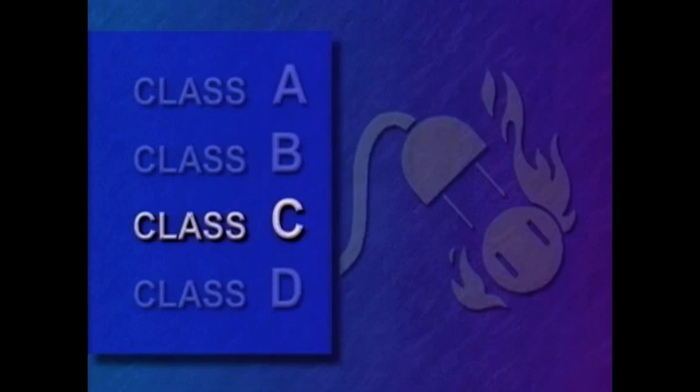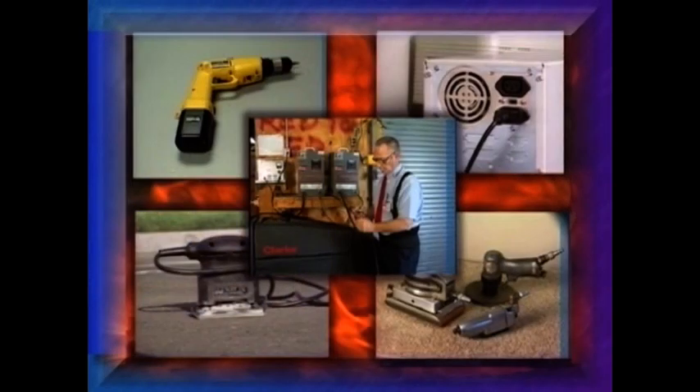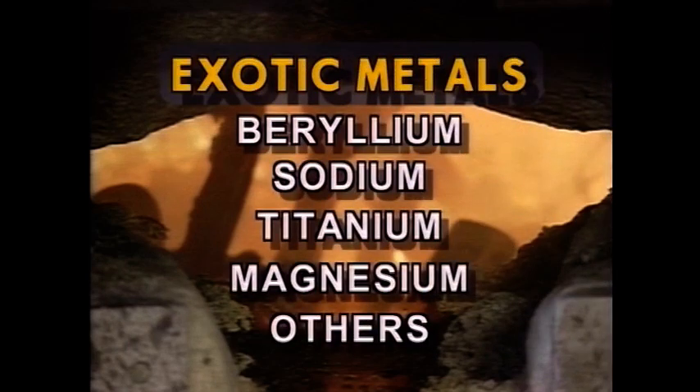Class C is for fires involving electricity — motors, compressors, pumps, electrical tools, fuse boxes, appliances, and anything energized with electricity. Class D fires are those fires involving exotic metals such as beryllium, sodium, titanium, magnesium, and other metals that can burn.